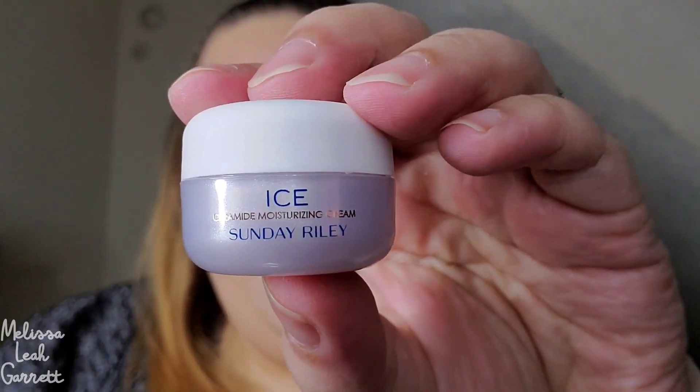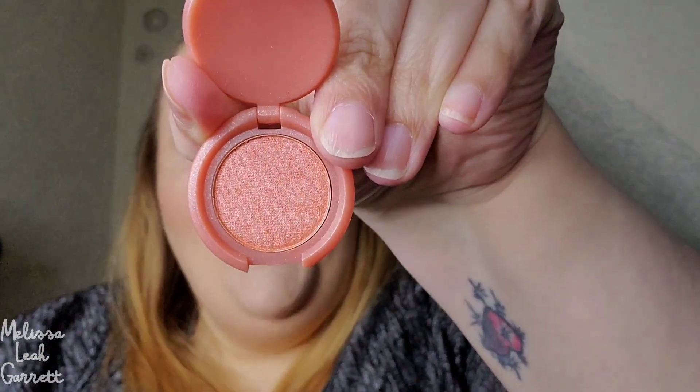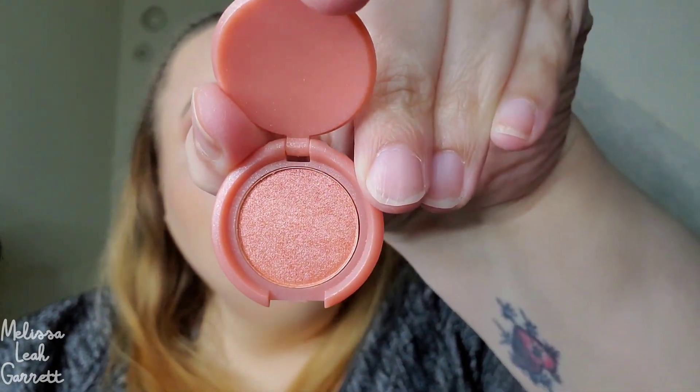The next item is one I picked: it's from Sunday Riley — the ICE Ceramide Moisturizing Cream. Supposedly it's supposed to cool your face, from what I've heard, and I'm really excited to try it. Next up, from IBY Beauty, it's a lush eyeshadow in the shade In Bloom. Oh I like the packaging — that's a pretty color! I probably won't keep this since I'm not big on single eyeshadows, but I might pass it along to my niece.